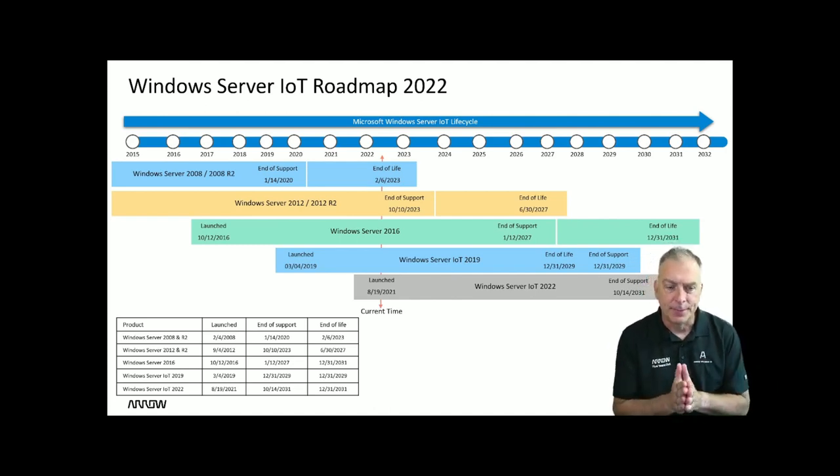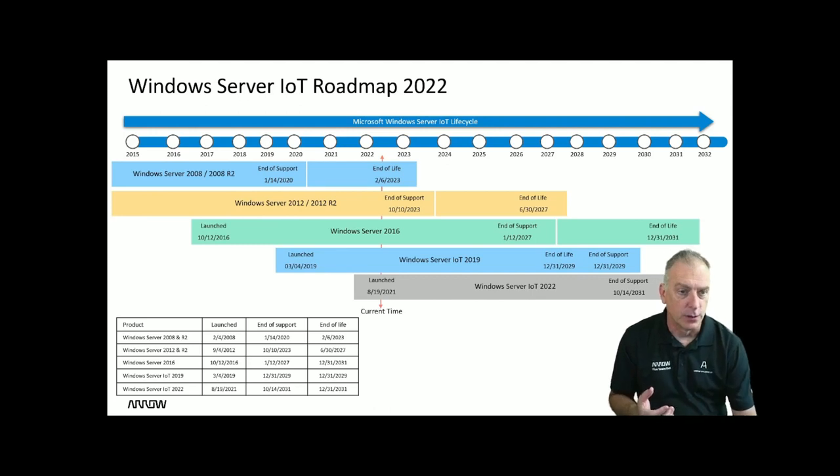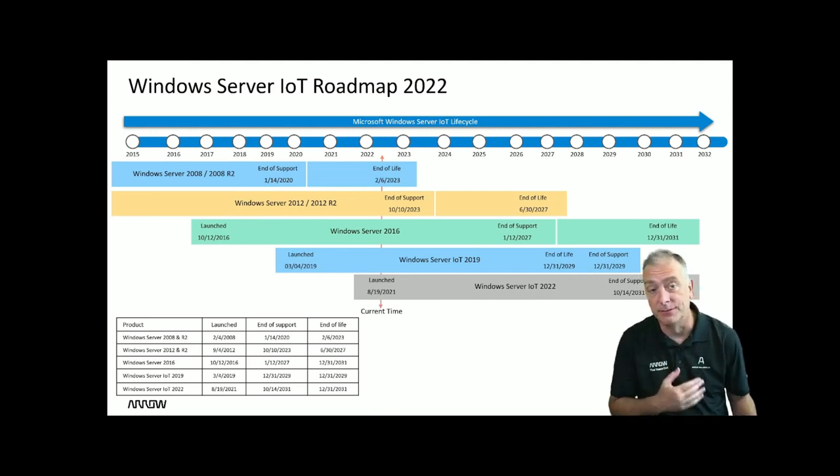Not a lot has changed recently. These products have 10 years of life and 10 years of support. The older products had 15 years of life, which can confuse folks.